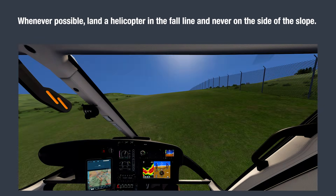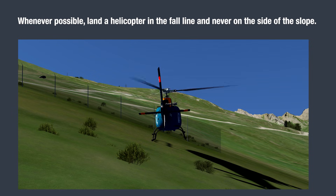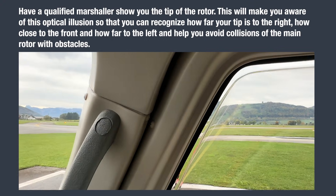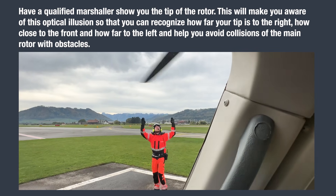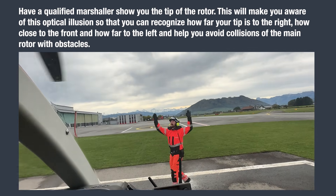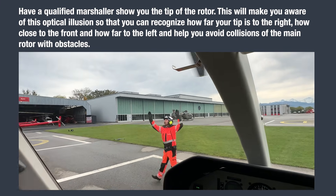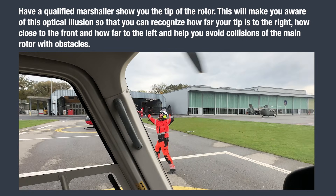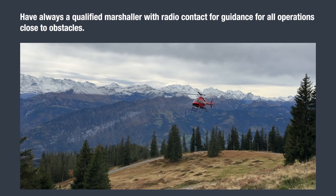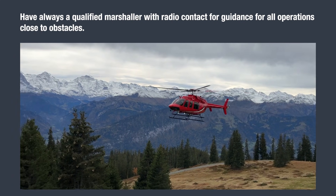Whenever possible, land a helicopter in the fall line and never on the side of the slope. Have a qualified marshaller show you the tip of the rotor. This will make you aware of this optical illusion so that you can recognize how far your tip is to the right, how close to the front, and how far to the left, and help you avoid collisions of the main rotor with obstacles. Always have a qualified marshaller with radio contact for guidance for all operations close to obstacles.